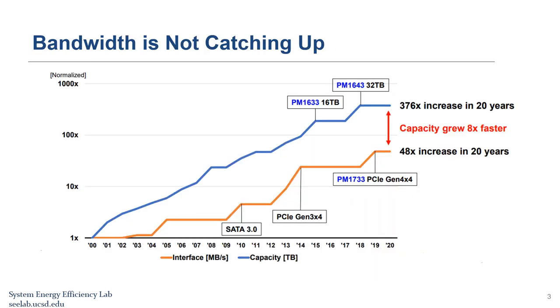In the past 20 years, the capacity of storage devices has increased 376 times. However, communicating with these storage devices cannot keep up. Since 2000, the output bandwidth of storage devices has only improved 48 times, which is eight times less than the capacity growth. Therefore, in many applications, specifically IO-bound applications, the performance of the system is limited by the storage-to-computation-node bandwidth. More advanced CPUs or accelerators cannot improve the overall performance of these systems.